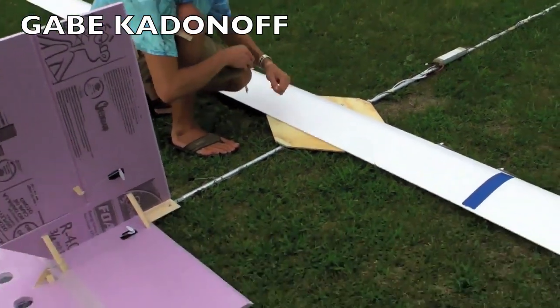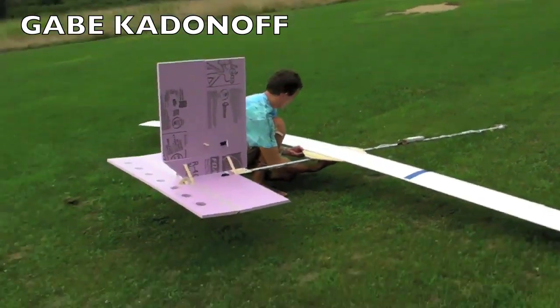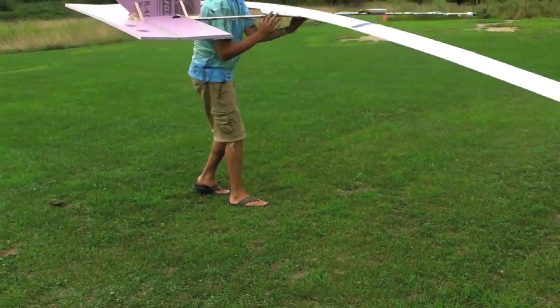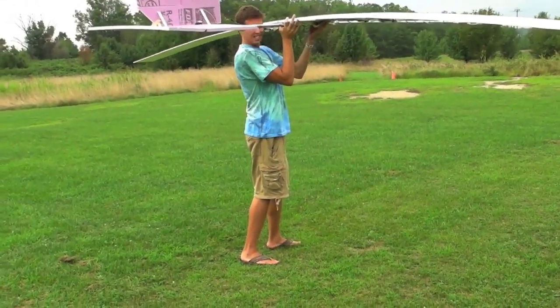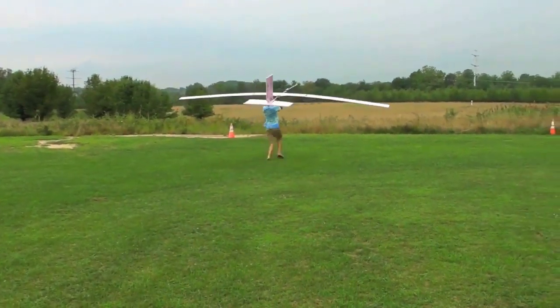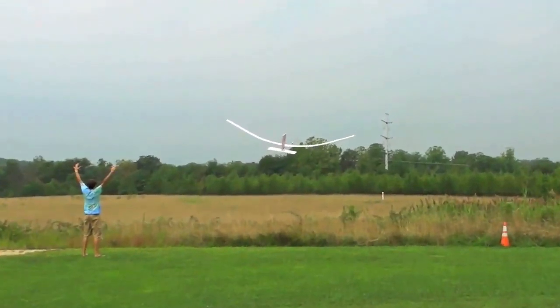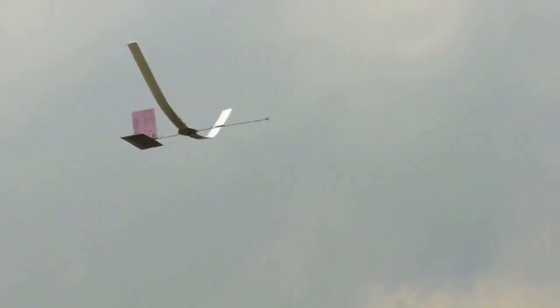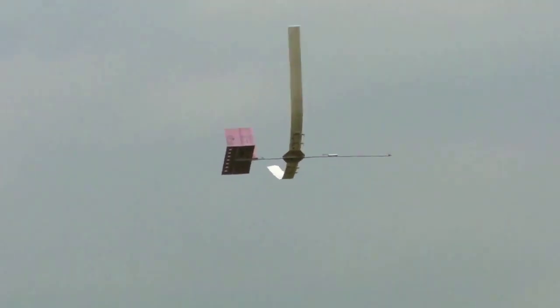Next up, there's Gabe Kadinoff, and his crew stayed up all night putting together this beast. It's up at 139 inches — 139 inches. So far, so good.